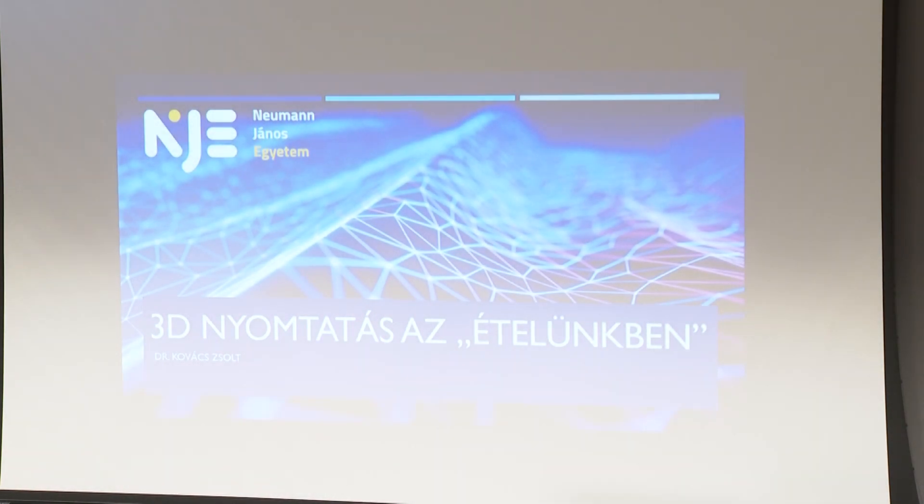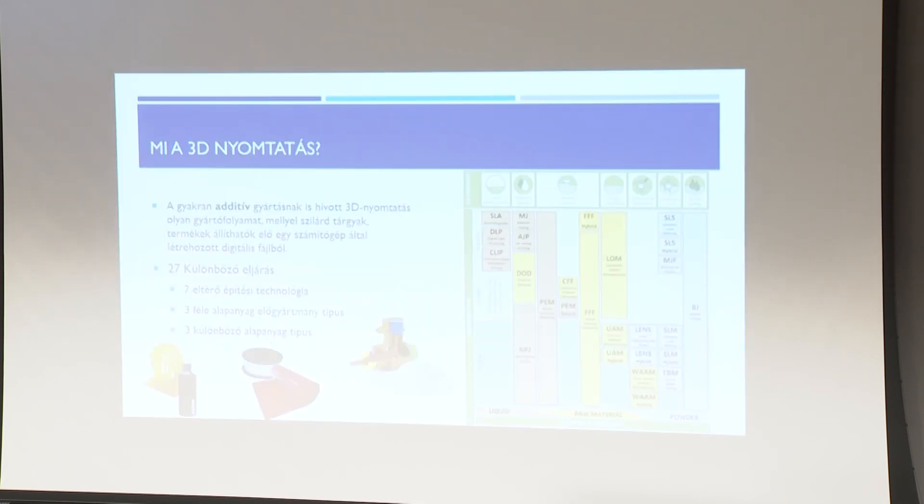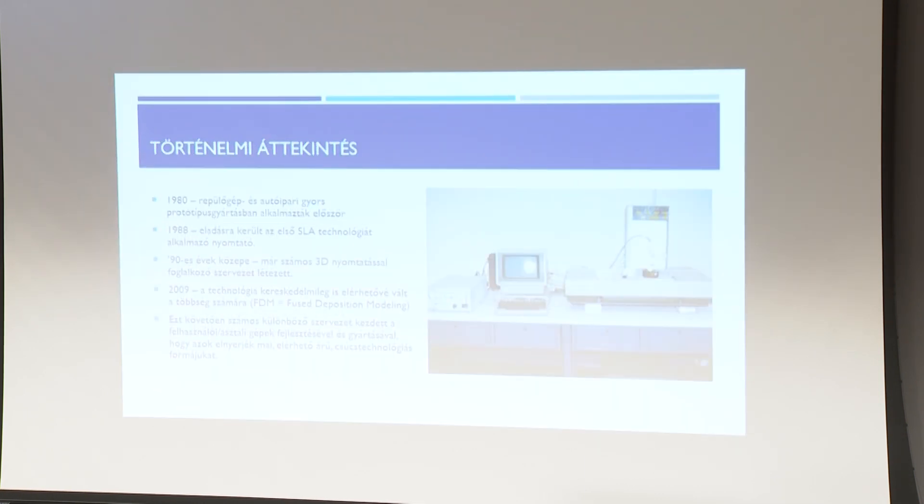A cím, hogy 3D-nyomtatás az ételünkben. Eredetileg az életünkben lett volna a cím, de aztán gondolkoztunk, hogy igazából már az ételben is ott van a 3D-nyomtatás. Az előadás végén lehet majd látni, hogy mire gondolok pontosan.